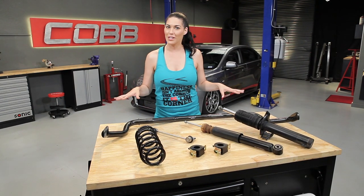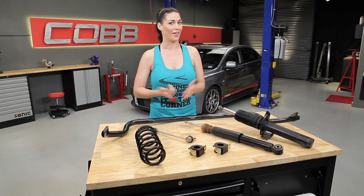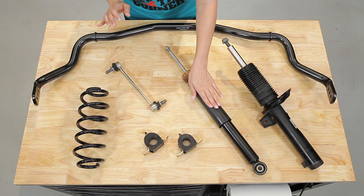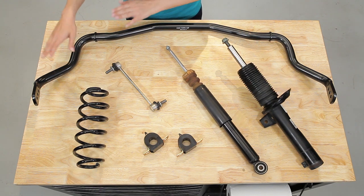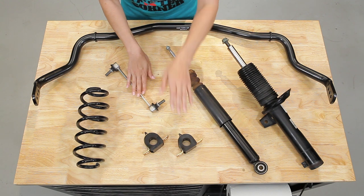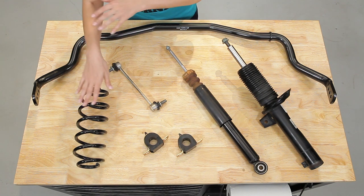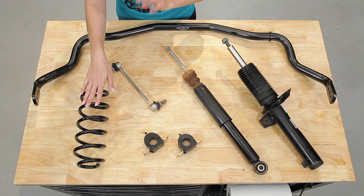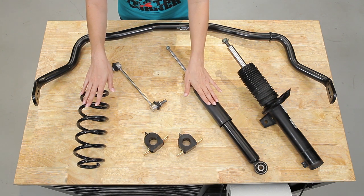So let's take a look at all the individual components and talk about how they all work together. Today we'll be looking at springs, shocks, struts, anti-sway bars or anti-roll bars, end links, and suspension bushings. The springs are basically a heavy-duty wire coiled around an axis and are going to be located either next to or over the shock.